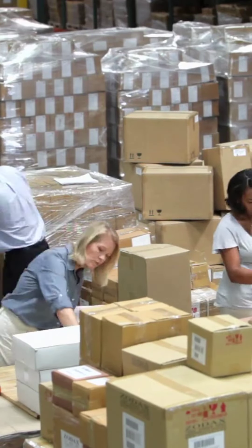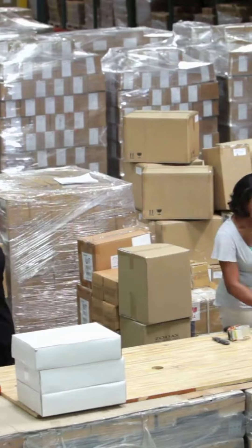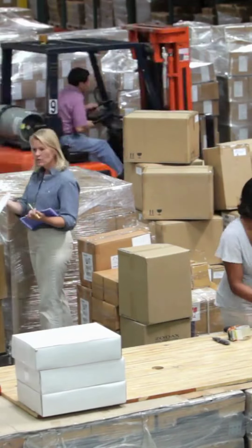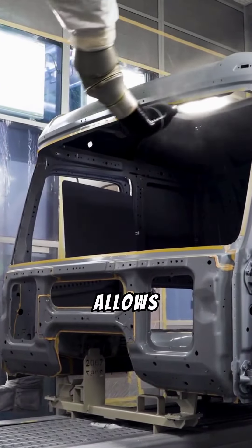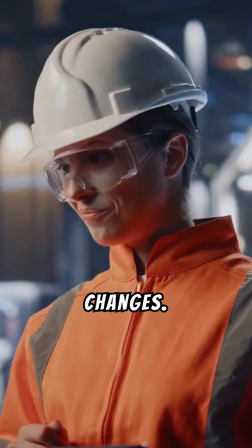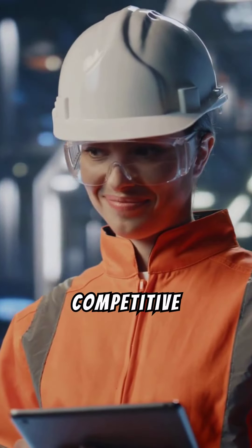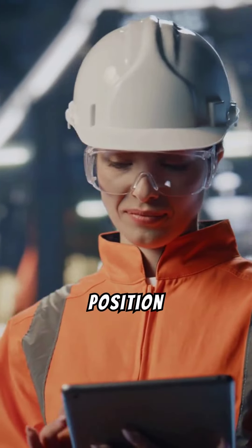Take Toyota as an example. Its operation strategy focuses on lean manufacturing and just-in-time (JIT) production. This allows Toyota to minimize waste, reduce costs, and quickly adapt to market demand changes. As a result, they can offer high-quality vehicles at competitive prices, maintaining a strong position in the global car market.